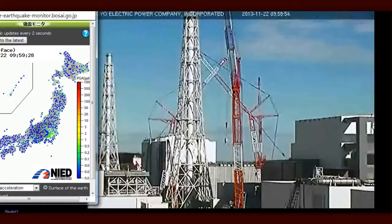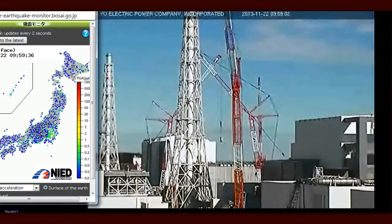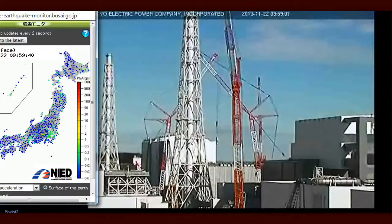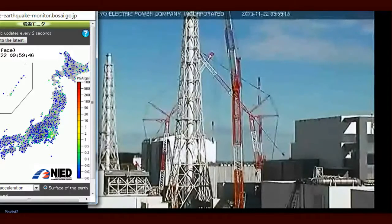Arnie Gunderson is chief engineer at Fairwinds Energy Education. We're talking about the Fukushima nuclear plant and moving the fuel rods. The process began today at Reactor 4. So if it goes into one of these — what's the term? Inadvertent criticality. What happens then?